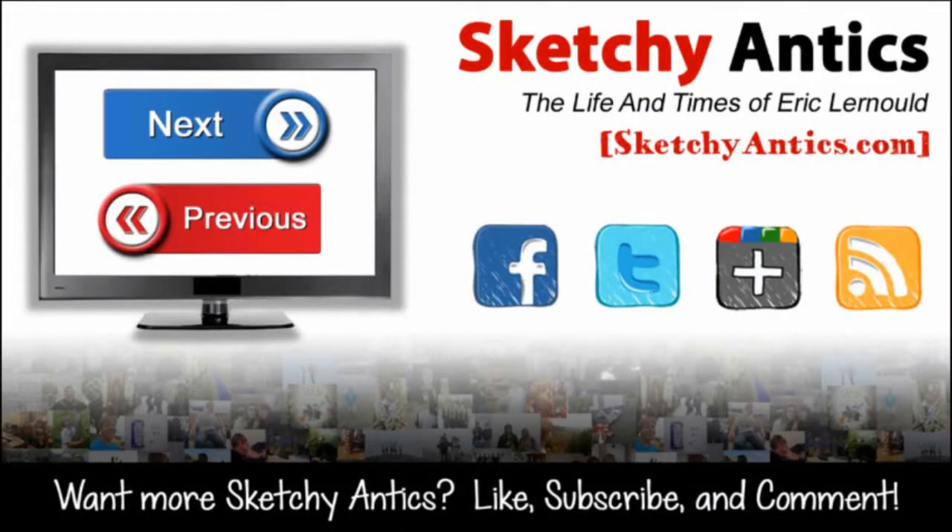Alright, welp, that's it for today. I got some editing to do for some videos, a commission to work on, some odds and ends. But yeah, that's about it. I'll see you guys tomorrow.